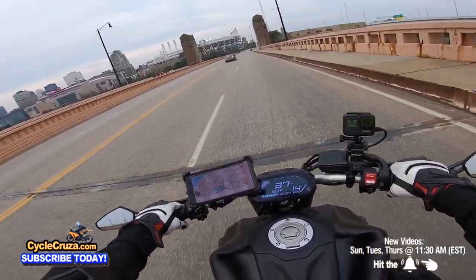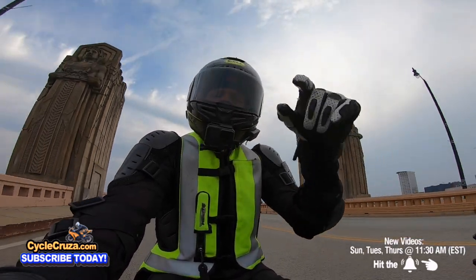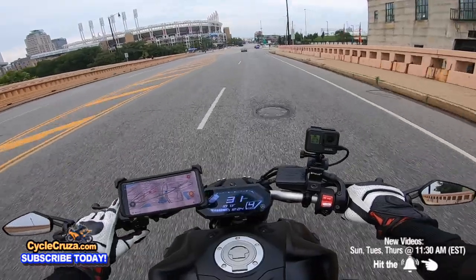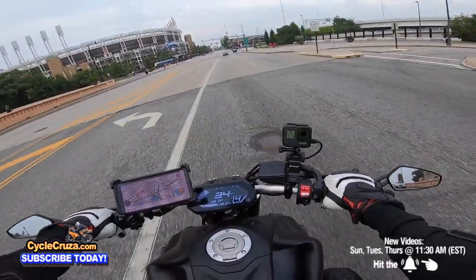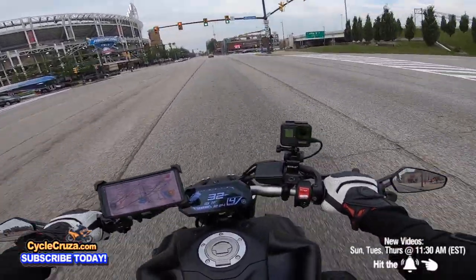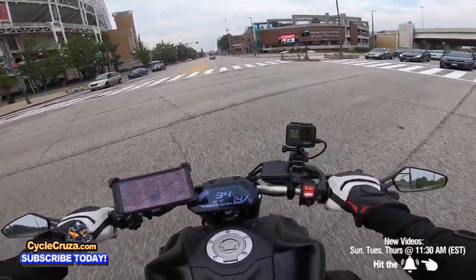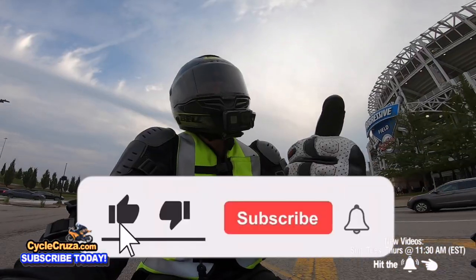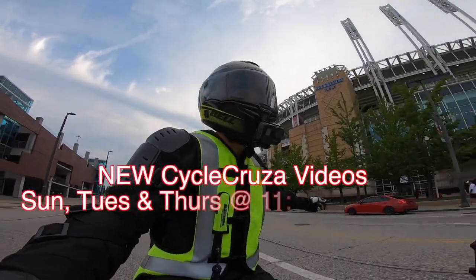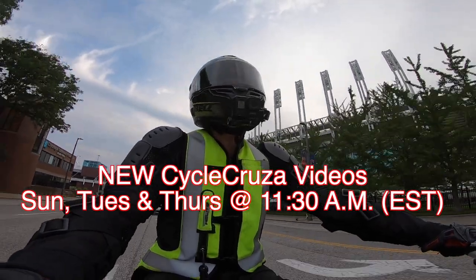Leave a comment — what are the most beautiful bikes to you? What are your top five most beautiful motorcycles? I'm curious to see what you guys have to say. I've learned a lot about new bikes from you guys, which is why I continue to do these videos. Make sure to hit thumbs up, hit the subscribe button, and hit the bell symbol so you get notified. I release new videos every Sunday, Tuesday, and Thursday at 11:30 a.m. Eastern Standard Time.